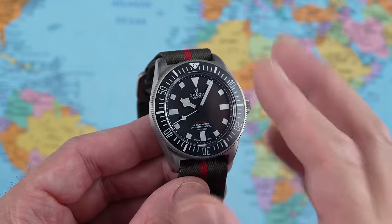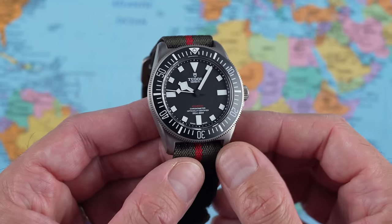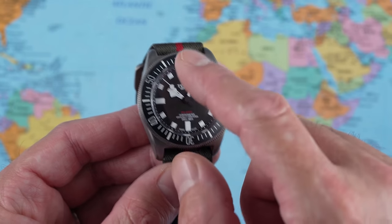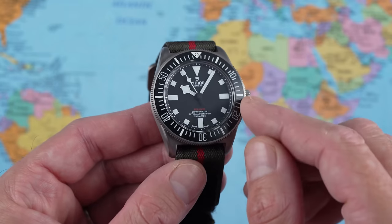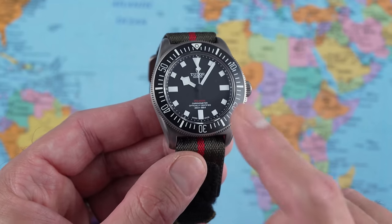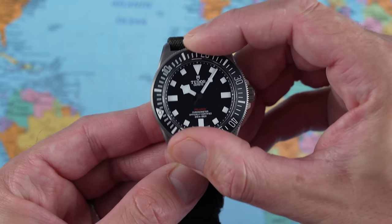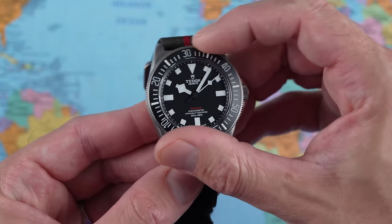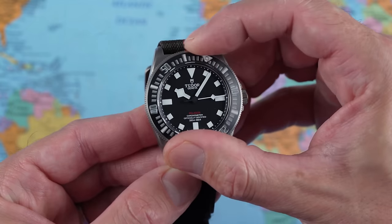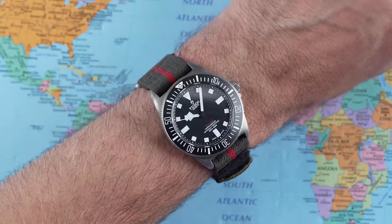Just before I get it on wrist, a word on the bezel insert and bezel action. When the FXD was launched a couple of years ago with the Marine Nationale tie-in, it was an underwater adventure sports watch with a 60-minute count-up bezel insert on a 60-click bi-directional bezel. They've gone conventional with this one for the US Navy — it is a standard 60-click dive time bezel. Tudor watches have some of the best bezel actions in the world, and this is up there with the best of the Tudors.